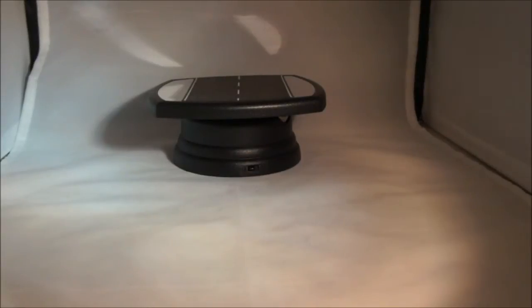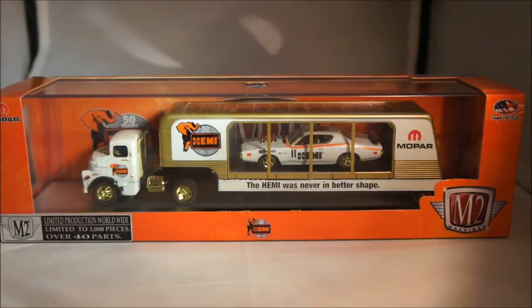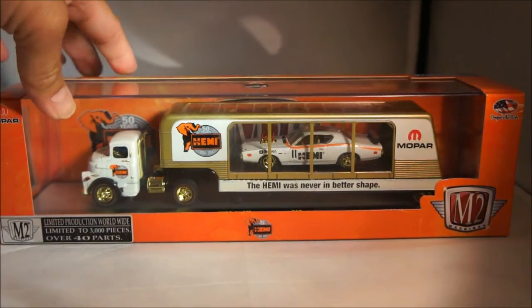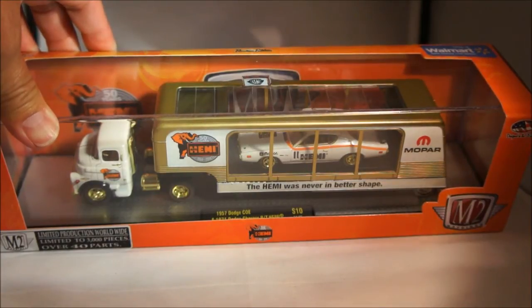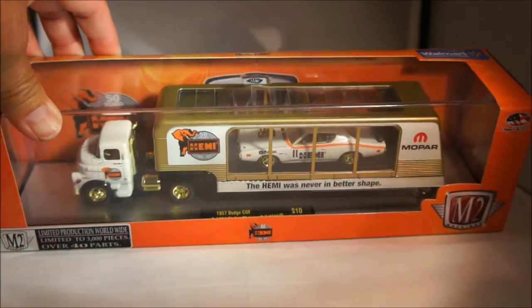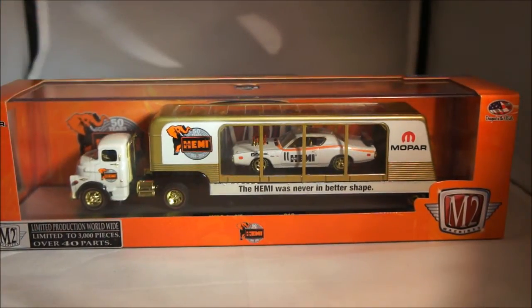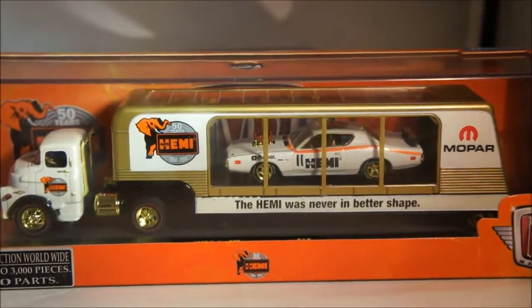And finally, I got a couple of these as well — also a gold chase. This is the latest auto hauler from M2 Machines. It's a '57 Dodge COE with a '71 Dodge Charger RT Hemi. I have two of these — one I found myself, and one I got through a trade. Again, gold chase. Very nice piece.